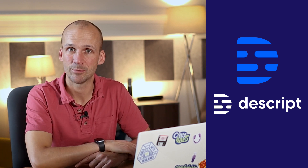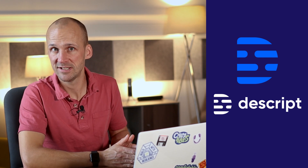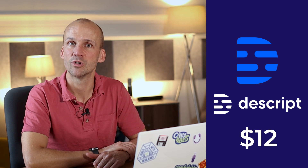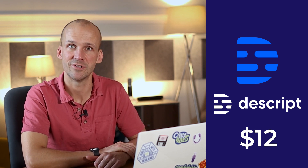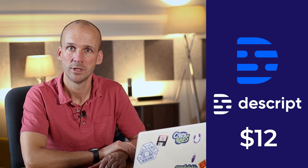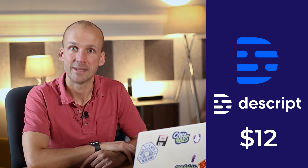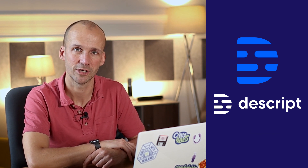Descript is a desktop app, or you can use it in the browser. They do have a very limited free tier so you can try it out — a bit like a free trial initially — and then they've got tiers at $12 and $24, all per seat. So if it's just you running the podcast alone, it could be quite good value. But bear in mind that the more people you add, the higher that price climbs if you have a co-host or a team working on it.